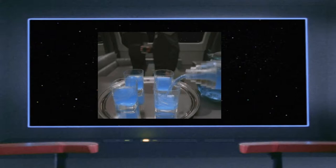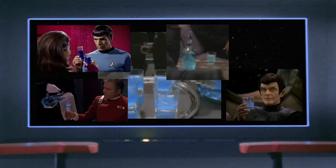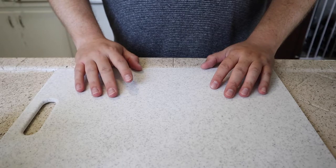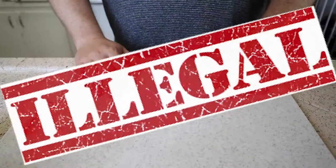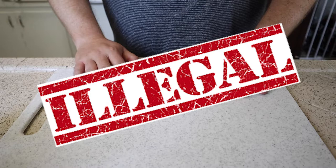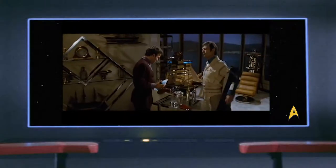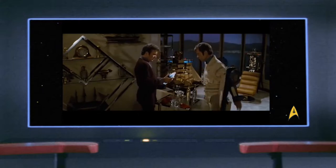Let's take a look at some of the stuff we know about Romulan Ale, and that's going to help us build this cocktail. We know it's blue from multiple references in the show. And another thing we know is that it is illegal — from Star Trek: The Original Series, when Bones actually gives it to Captain Kirk as a gift. "Why Bones? You know this is illegal." "I only use it for medicinal purposes."